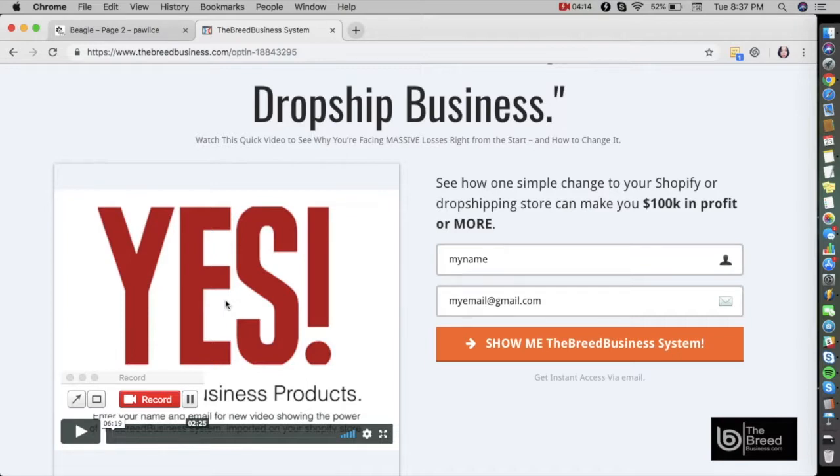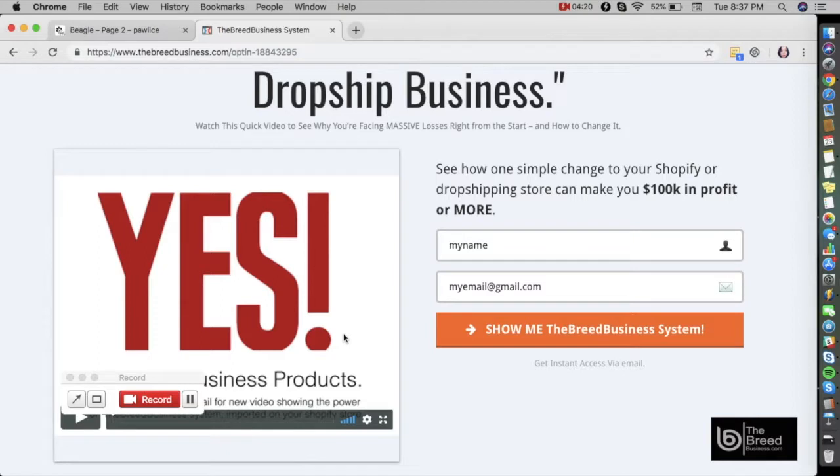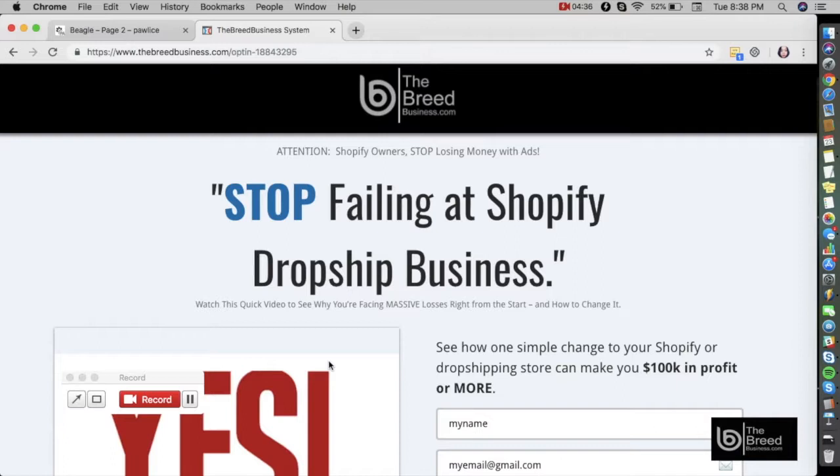If you want to learn more about the next pet breed, simply go to the next video. We cover all possible breeds of dogs, cats, and other popular pet breeds, and provide information available via Facebook as well as data gathered using our own systems. To get your own unique pet print products Shopify business, click on the link in the description or visit www.thebreedbusiness.com. Thank you!